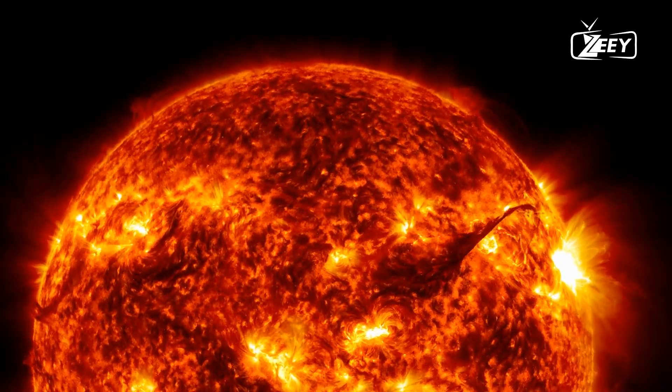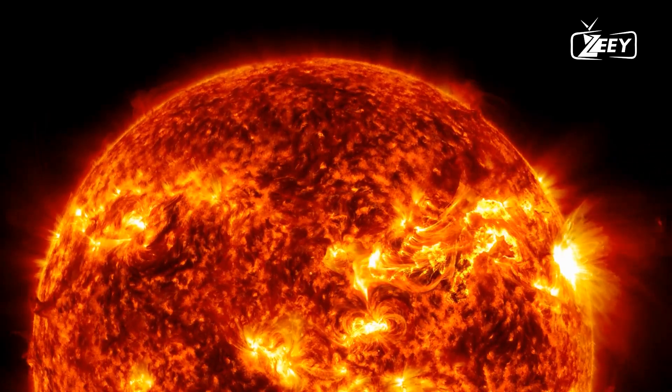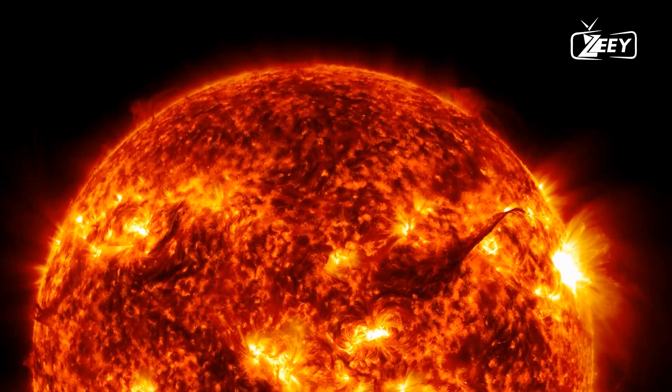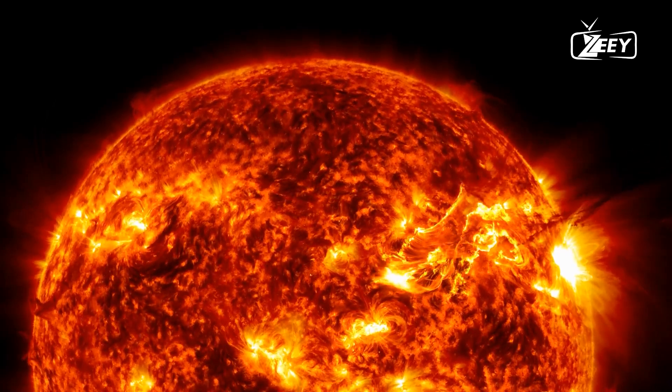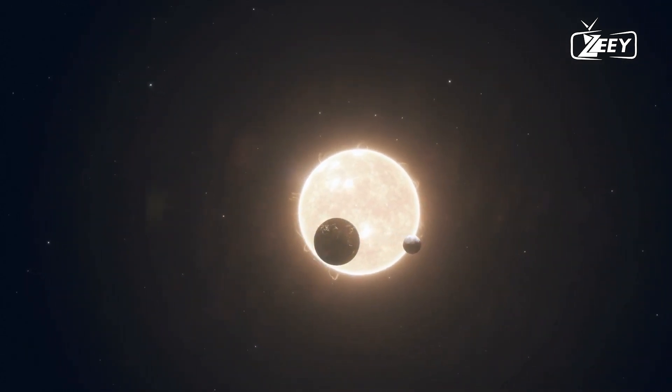Since the beginning of time, humans have watched the sun rise, illuminating and warming the Earth. We know exactly how it looks as it travels across the sky, and even from the vantage points of other planets in our solar system. But what does it look like up close? What can we see when we examine the sun's surface?